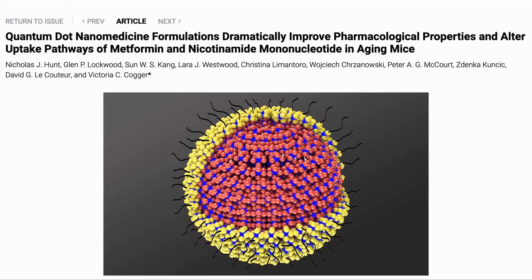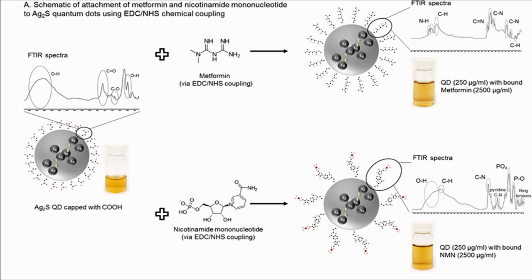Here is the paper: Quantum dot nanomedicine formulations dramatically improve pharmacological properties and uptake pathways of metformin and nicotinamide mononucleotide in aging mice. Quantum dots are crystals with a size in the nanometer or small number of micrometer range. They have uses in other areas, but in this case we are using them for drug delivery. The idea is that the drug of choice is attached to the QD, making it easier to absorb into the body. The ideal quantum dot should be non-toxic and quickly removed from the body once the payload is delivered.